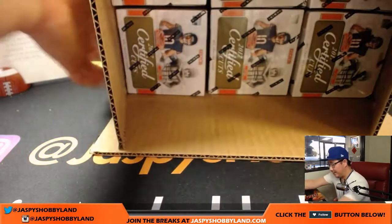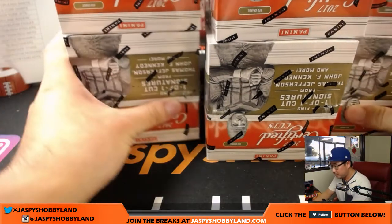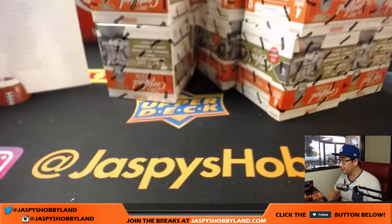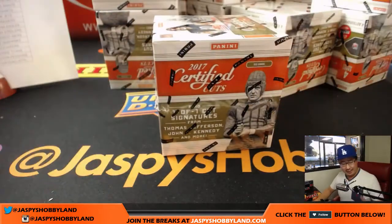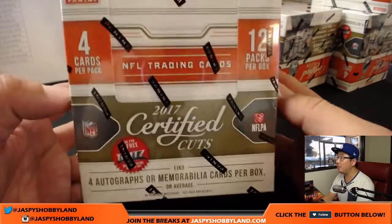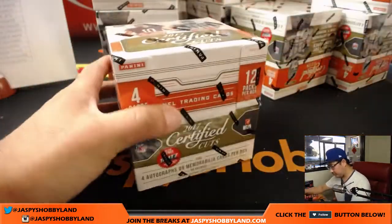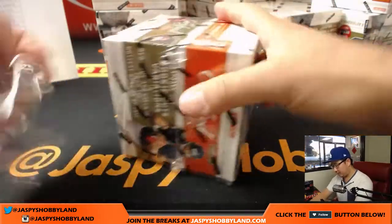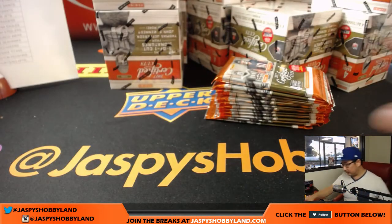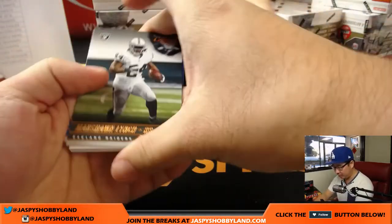I believe the boxes kind of look like diamond cake boxes. There's all 12 boxes right there. In the first breaks of brand new products, I like to go a little bit slower to show off the box. Let's just take a quick look at the first pack to give you an idea of what it looks like.